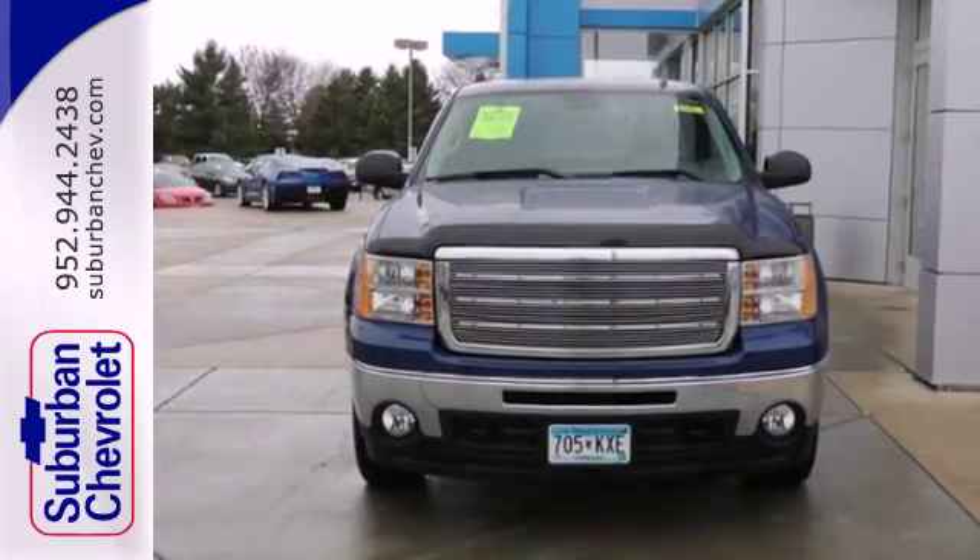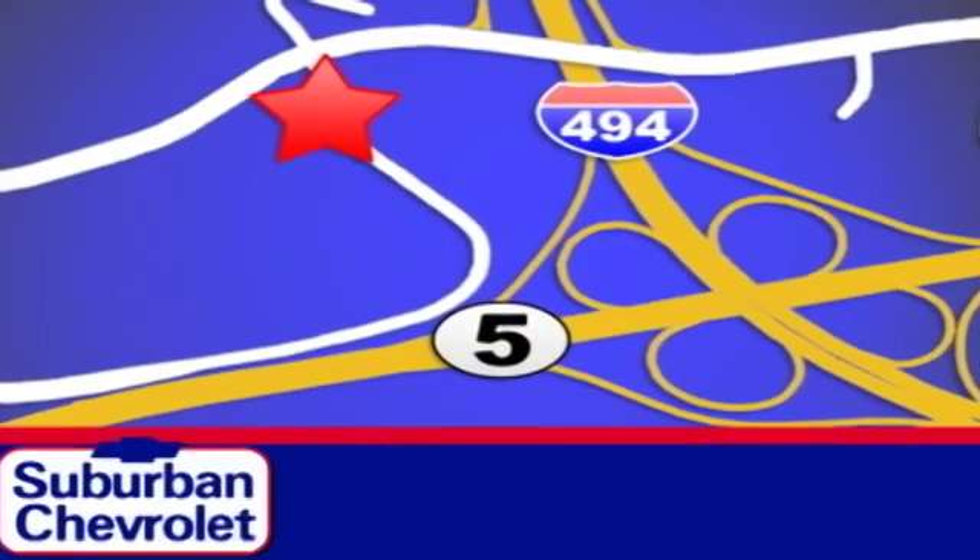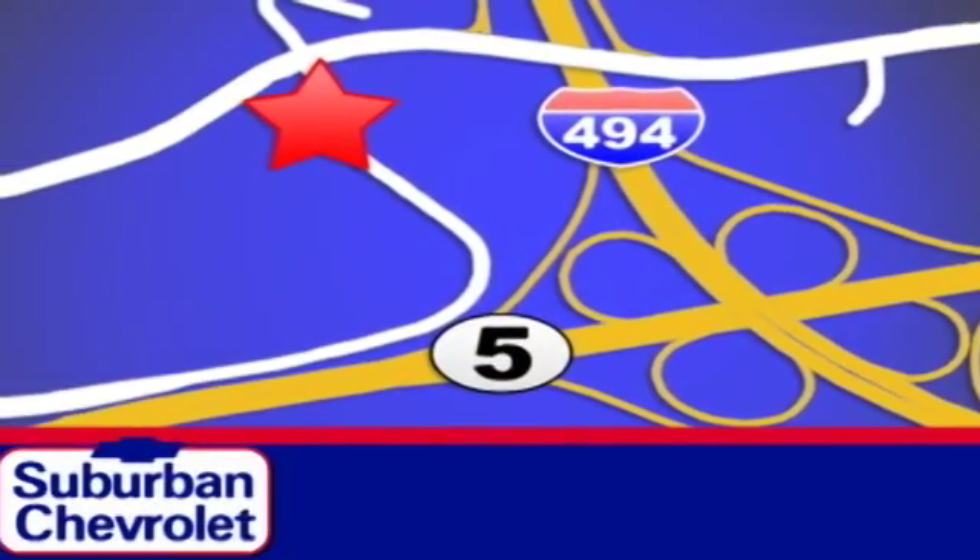The Sierra is ready for your test drive. Stop in today for a no-obligation test drive and shop over 16 acres of inventory. We are conveniently located in Eden Prairie at Highway 494 and Highway 5.